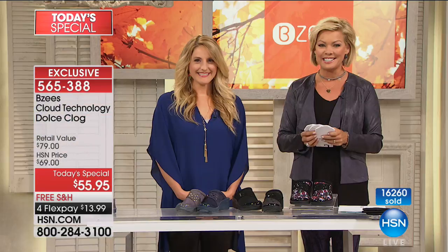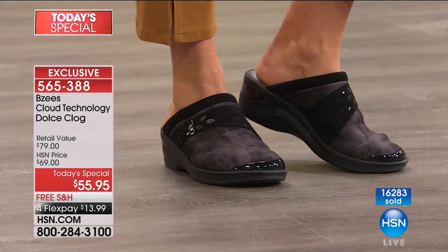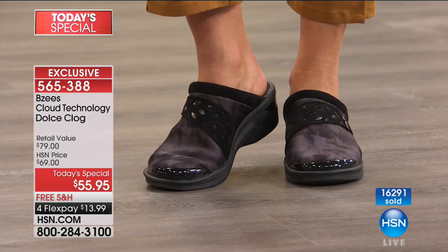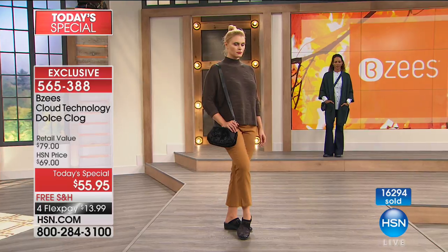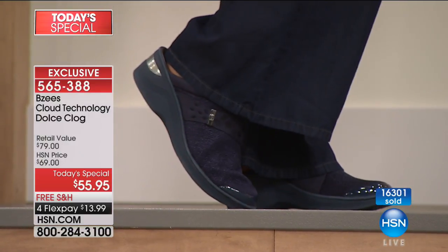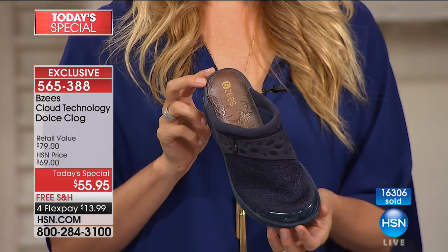Ramona is calling from Texas — she just picked up today's special. Is this your first BZ purchase? Yes, it is. She has an old pair of clogs her granddaughter gave her for Christmas that about had it, and she was waiting for something comfortable and pretty. She got the navy — navy goes with just about everything. Congratulations, Ramona. I know you're going to be very pleased. Thank you for taking the time to say hello.